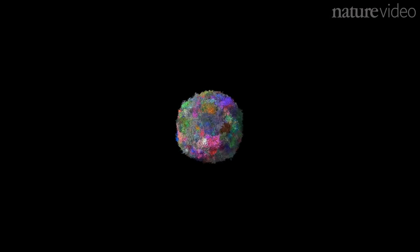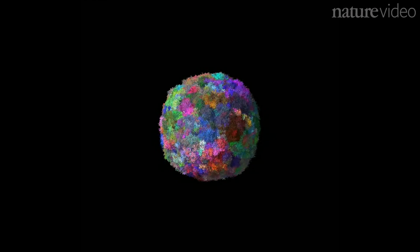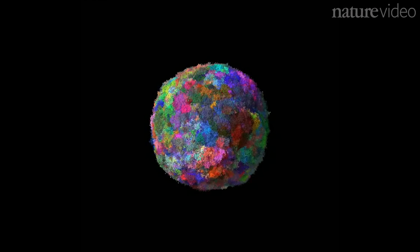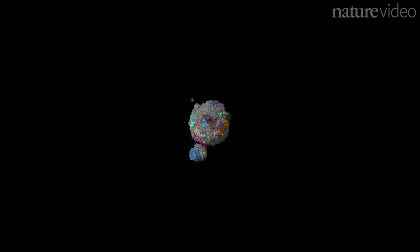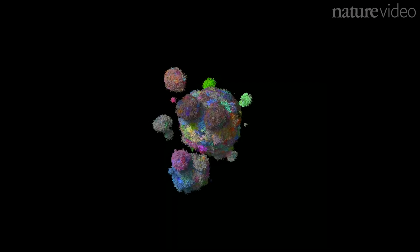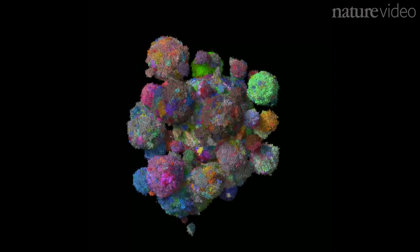In this first version of the model, the tumour grows slowly, as the cells in the middle run out of space to divide into. But in the body, tumour cells can move. Here, they're allowed to migrate, squeezing into surrounding tissues and finding more space to fill. This causes the tumour to grow much more quickly.